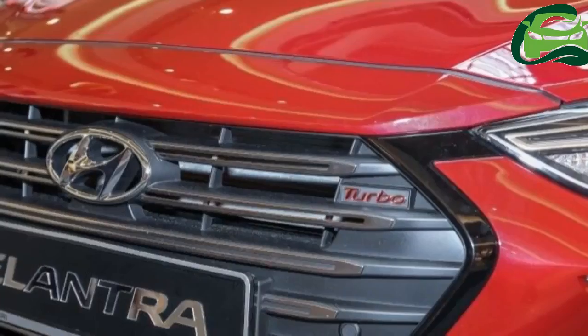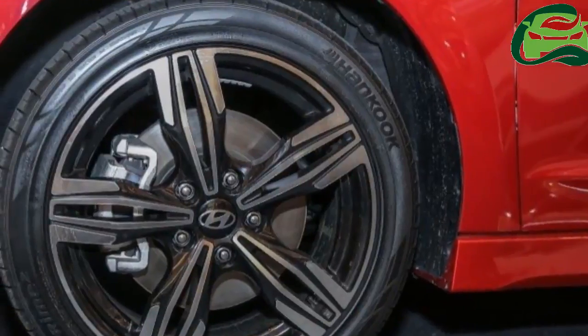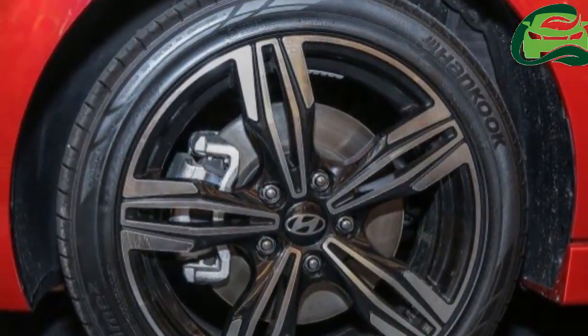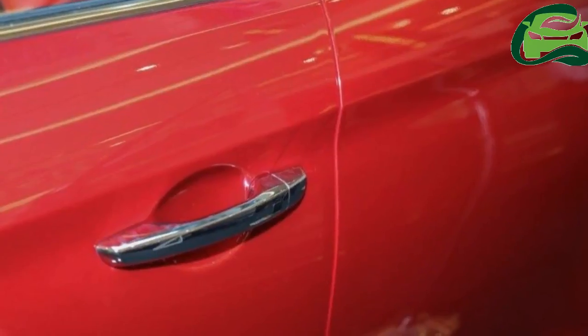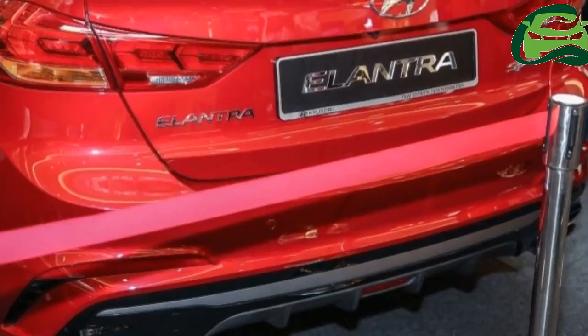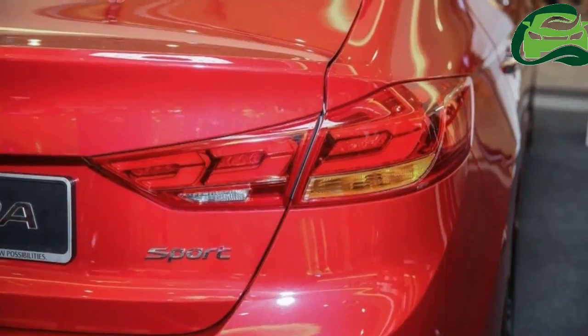Different 17-inch rims from the regular car, too. Not all will want or need a turbo engine, and there will be a non-sport Elantra expected to carry a naturally aspirated 2.0-liter engine with a six-speed torque converter automatic.